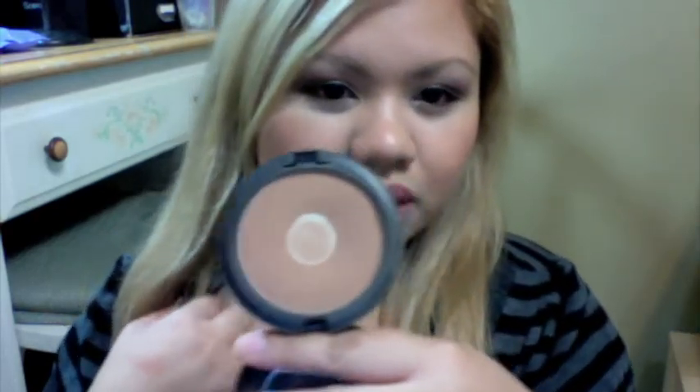I already owned the Refined Golden Bronzer, which is a permanent product, so I got another backup. I also got 'Lush and Hipness,' which is a re-promote product that I didn't pick up the first time it came out. It has a satin finish — that's how it looks.